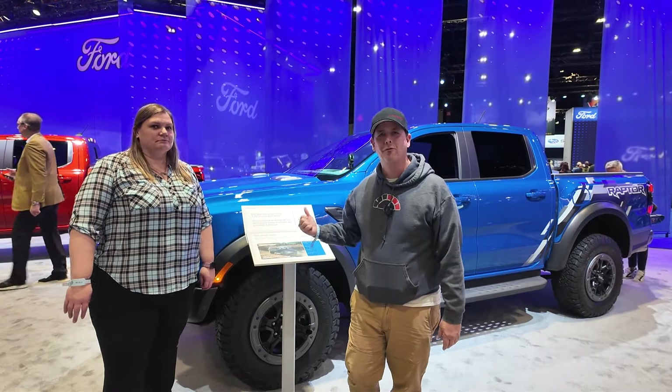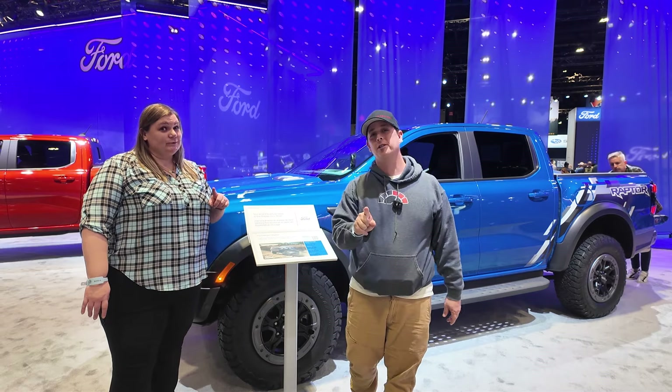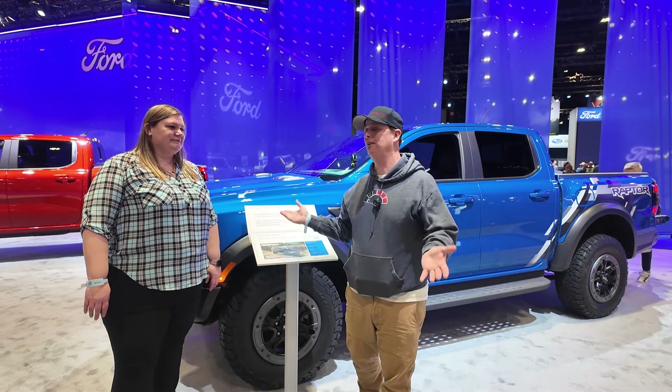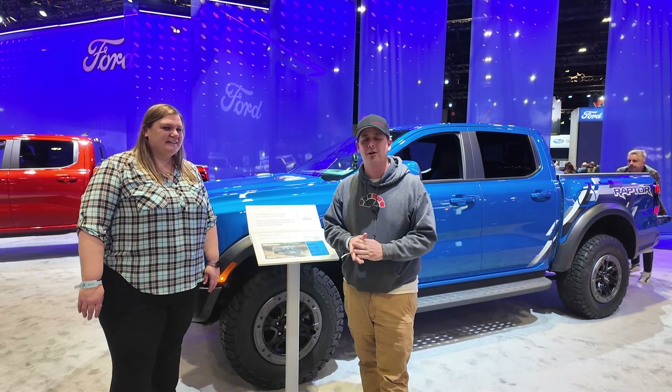Today on the show, we have the new 2024 Ford Ranger Raptor, something that we actually have on order and should see hopefully sometime this year. I'm pretty excited to bring you guys more coverage of this thing.